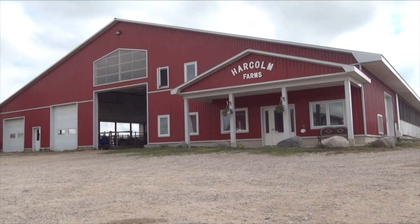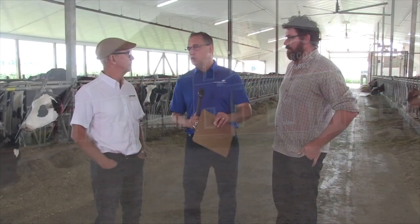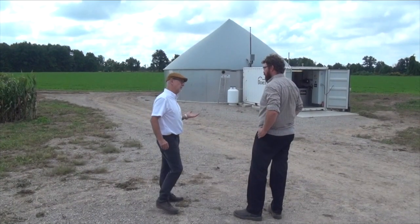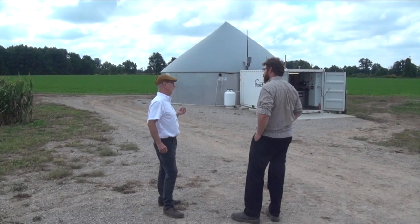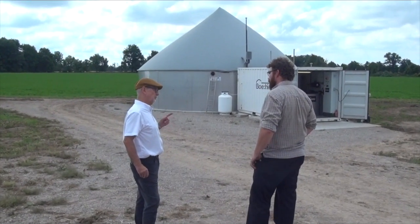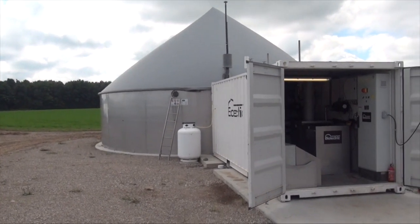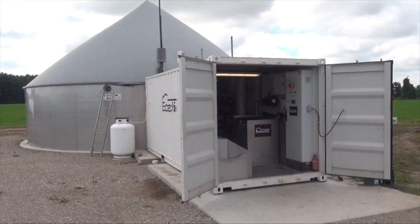Rob, I want to talk today about your biodigester. John, you've talked about the fact that there are about 42 digesters in Ontario, but none like the one that Rob has here on the farm. What makes it unique? The size of the digester — ours is set up to run solely on dairy manure and our capacity is 20 kilowatts. Typically the other digesters in Ontario are 10 to 20 times bigger than that.